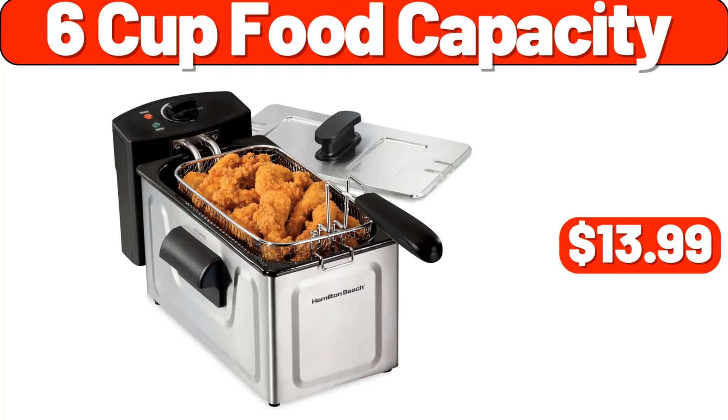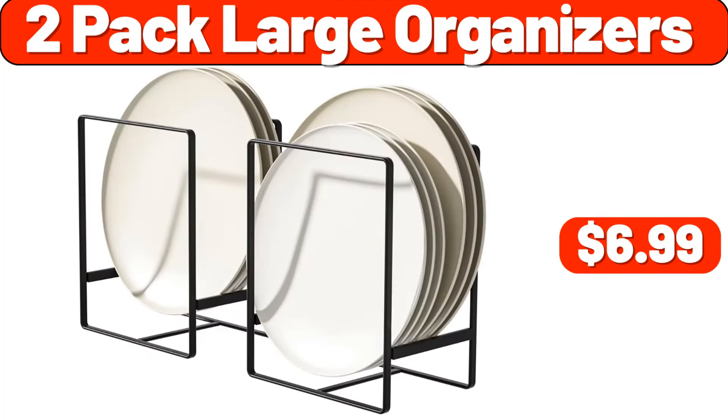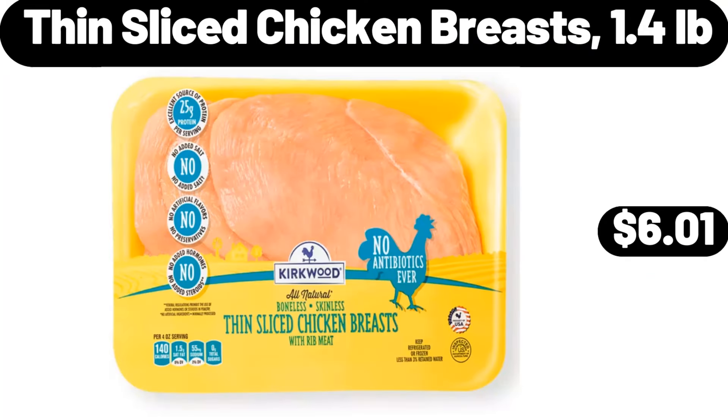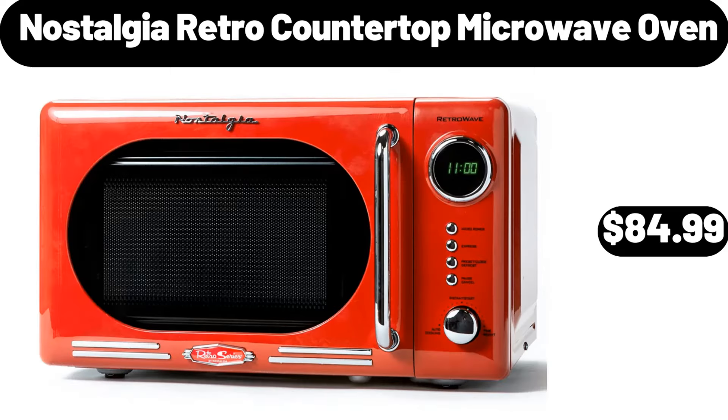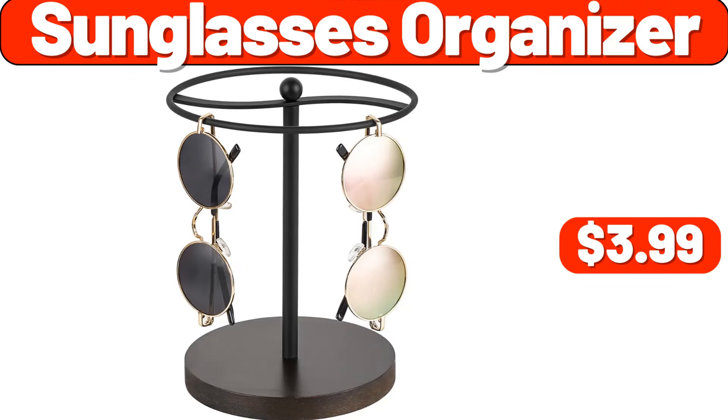6-Cup Food Capacity, $13.99. Pot Lid Organizer, $2.99. 2-Pack Large Organizers, $6.99. Key Holder, $1.99. Thin Slice Chicken Breasts, 1.4 Pounds, $6.01. Nostalgia Retro Countertop Microwave Oven, $84.99. Acacia Wood Cake Plate With Cover, $24.99. Sunglasses Organizer, $3.99. Croft & Cast Iron 6-Quart Dutch Oven, $29.99.